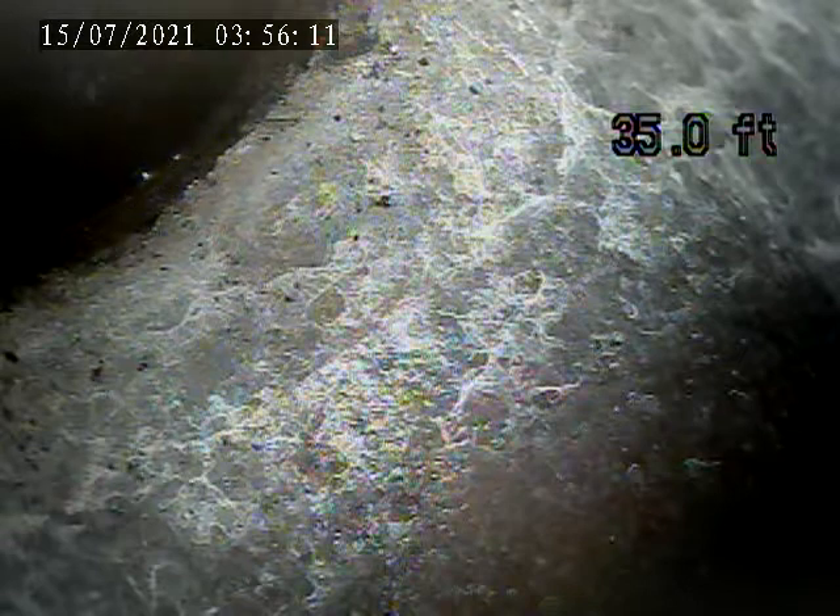5309 Wickliffe, July 14th. We're doing a video inspection from the inside of the stack. This is the one below the powder room and the dining room.